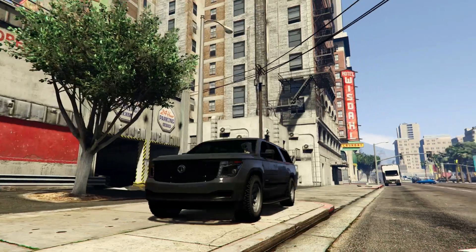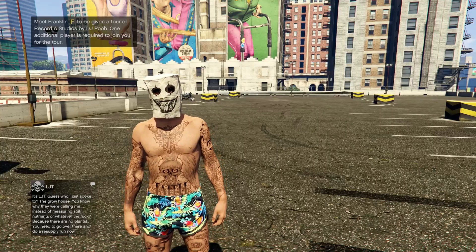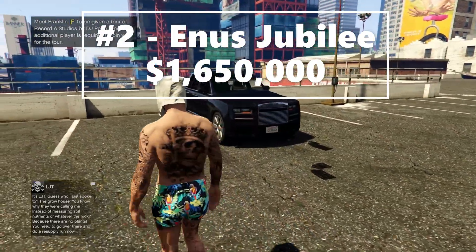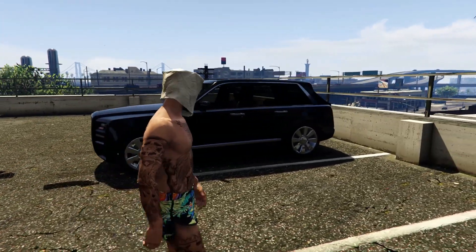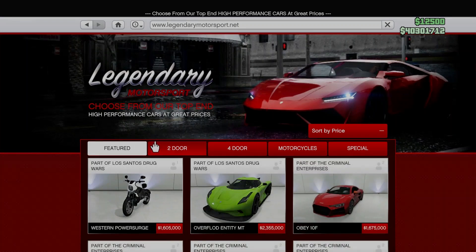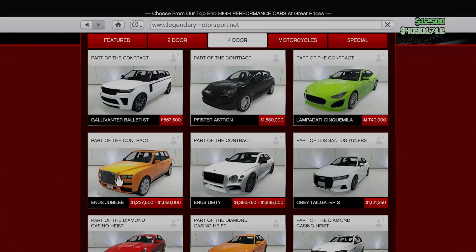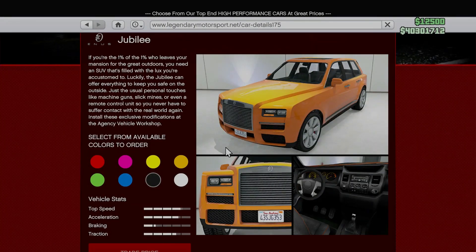That is why the Granger 3600 is number three on our list. Moving on to number two — the second vehicle on our list for the best remote-controlled Imani Tech is, of course, the Enus Jubilee. This vehicle is primarily based on a Bentley and is one of the better remote-controlled vehicles in GTA Online. To purchase the Jubilee, go on the internet on your phone, click on Legendary Motorsport, scroll to the four-door category, and scroll down one line. The Enus Jubilee can be purchased for $1,650,000.